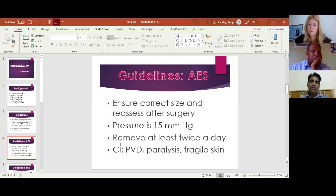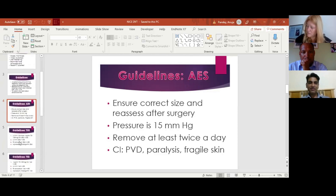For DVT prophylaxis, the first measure is anti-embolic stockings. For general knowledge, they should be of the correct size, and the size needs to be reassessed after surgery because there can be oedema of the leg. The pressure of the stocking is 15 mmHg. They need to be removed at least twice a day. Contraindications to their use include peripheral vascular disease, paralysis, fragile skin, or gross deformities of the leg.